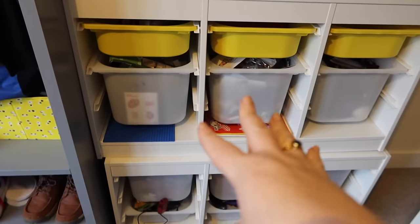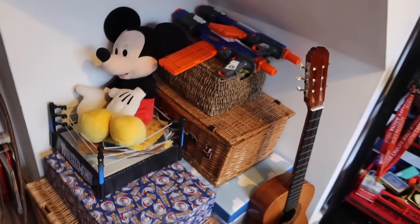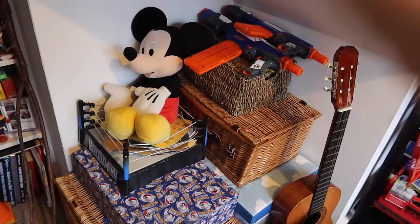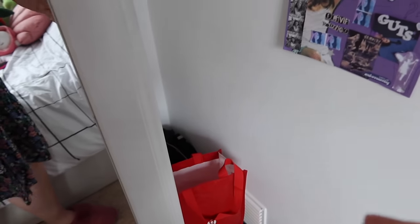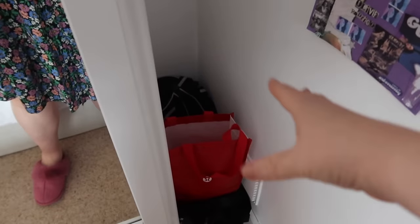These are going to stay for now until the wardrobe comes, but this is what I'm going to tackle today. In my daughter's room she's got a funny little gap here, so I'm looking for some bag storage because this is where she just shoves bags. I'm looking for some kind of bag storage system there - not sure what yet.